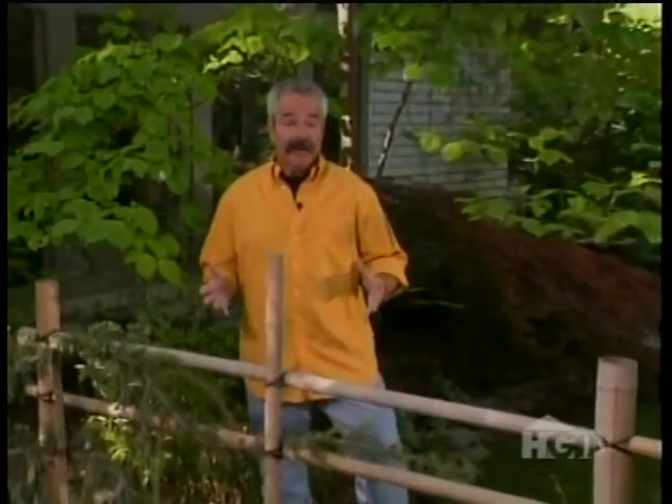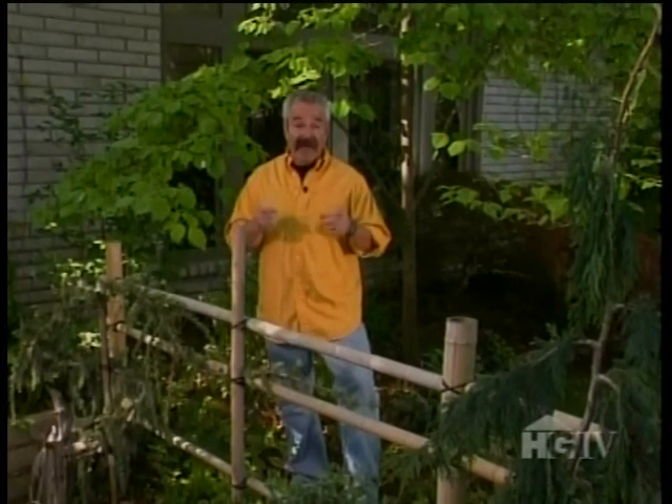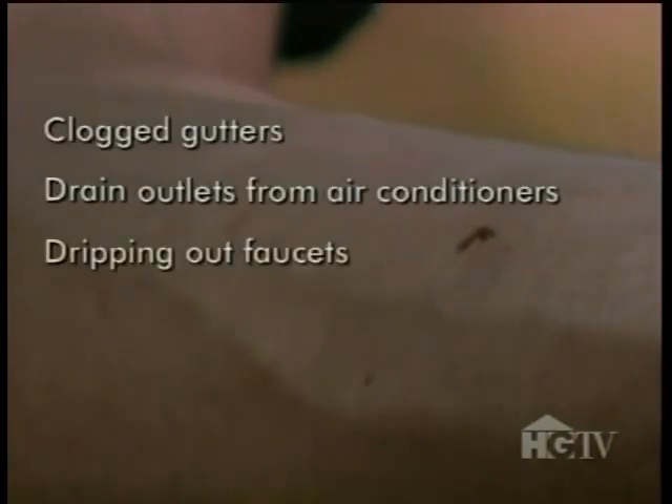As important as protection is, prevention is arguably more so. After all, if you take steps to control mosquitoes and prevent them from taking over your property in the first place, you'll minimize the need for protection. That first step toward prevention is the elimination of their breeding sites, which means getting rid of standing water anywhere and everywhere. Some of the most common mosquito breeding sites include clogged gutters and drain outlets from air conditioners.